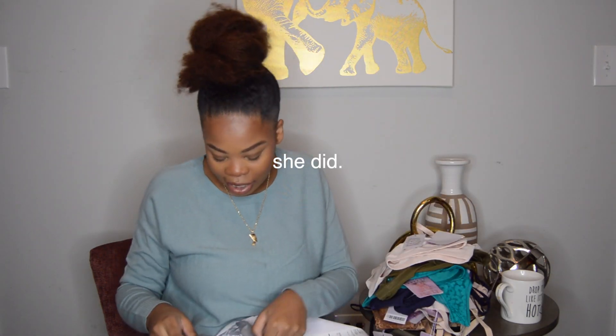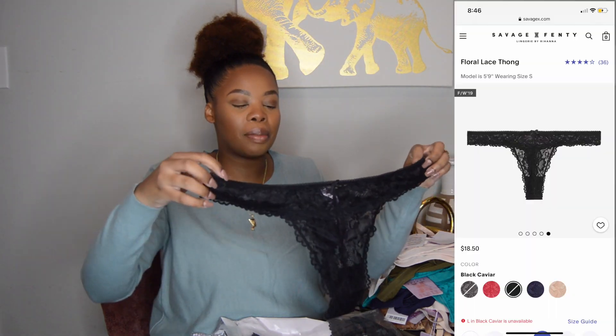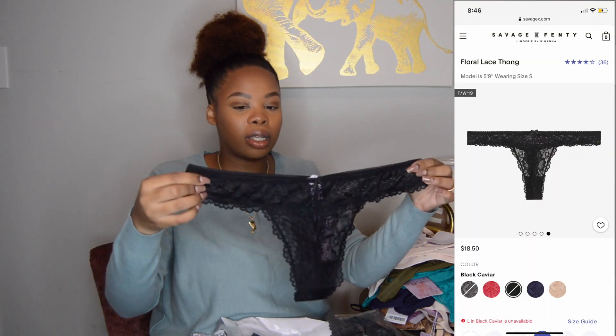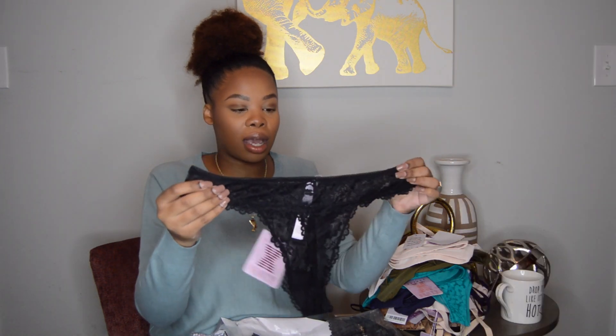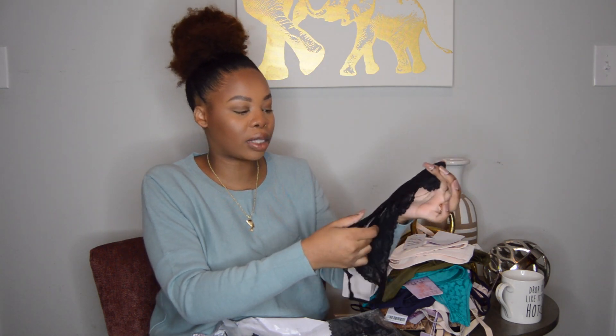This is a black thong. I literally only got one of these because these are made for special people and your girl ain't one — but it looks so pretty on the website, so I had to get at least one. It's so freaking cute.